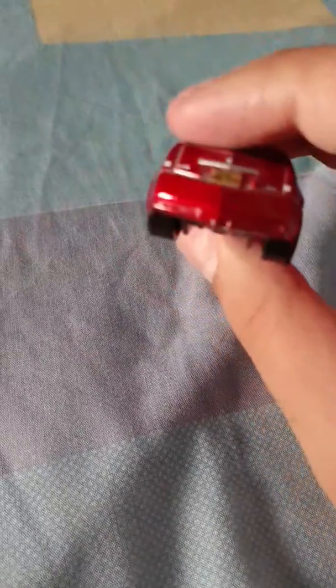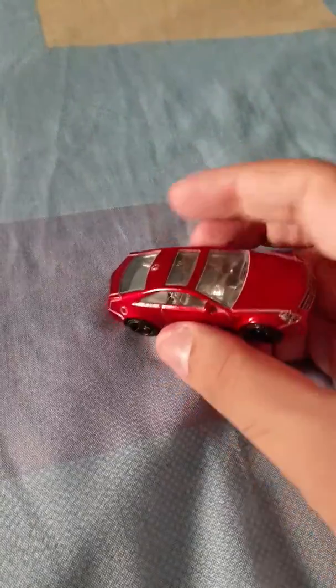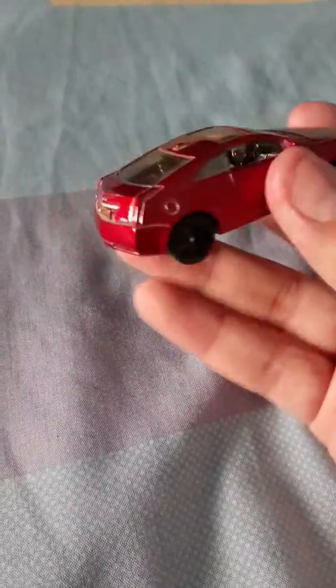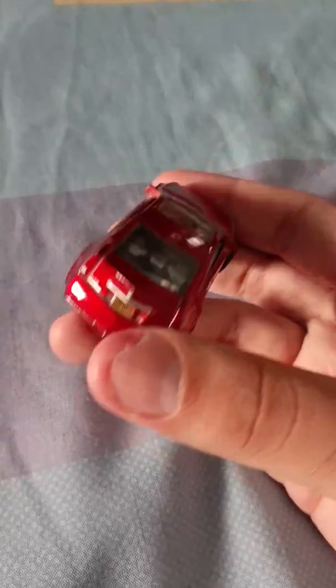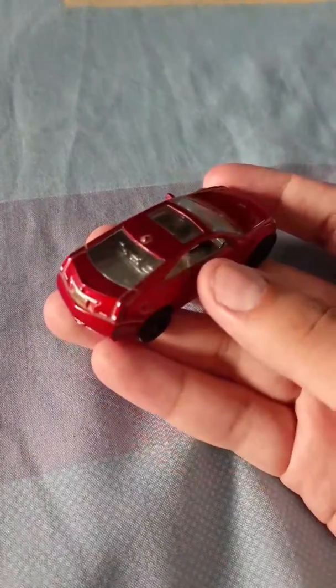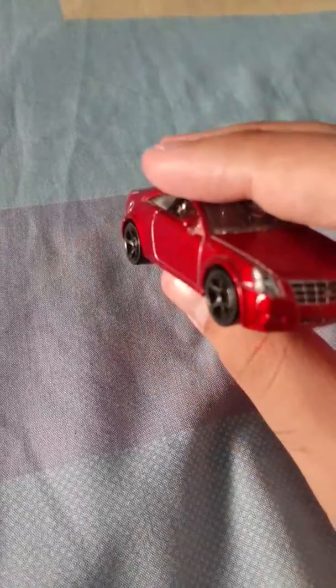It has a logo right here in front, and in the back it says CTS. We do get Cadillac CTS sedans. The Cadillac is also a good car — it's an American car and I like it.